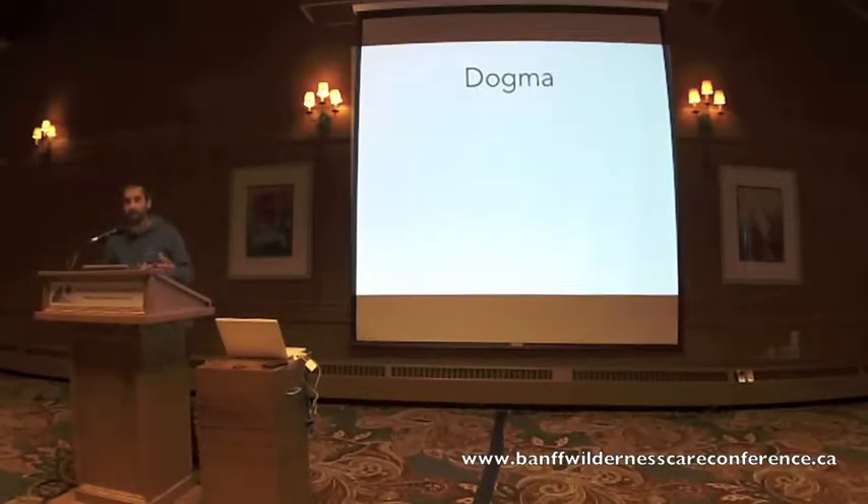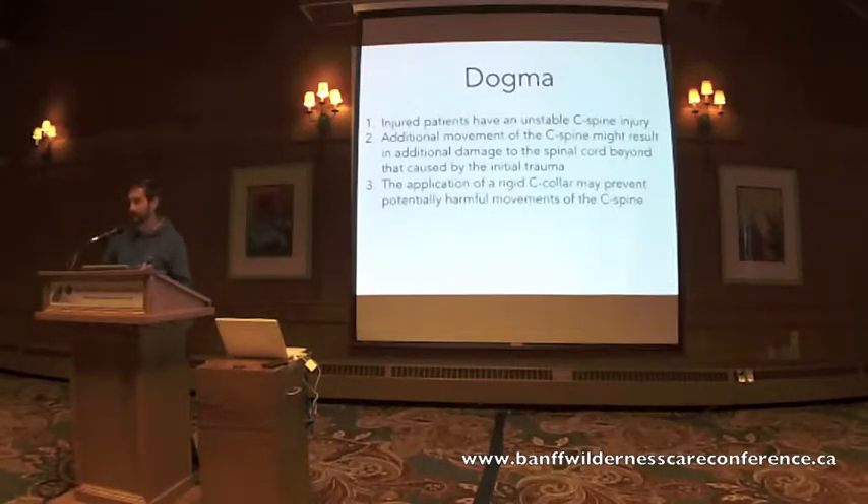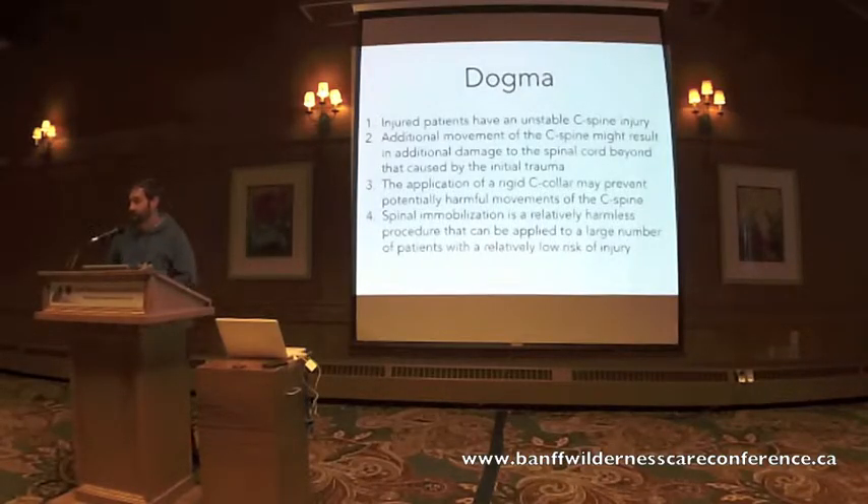The dogma surrounding C-spine collars can be organized into four main points. First, that stable, awake and cooperative patients have unstable C-spine fractures. Second, that additional movements of the C-spine will result in additional damage or secondary injury. Third, that the application of a rigid C-collar actually immobilizes and reduces movement in the C-spine. And lastly, that spinal immobilization is a harmless procedure that can be applied to a broad patient population with limited consequences.